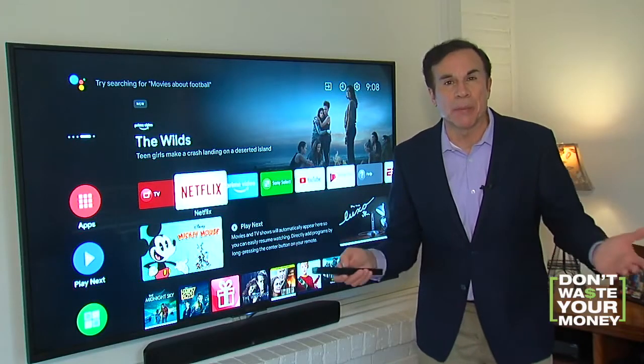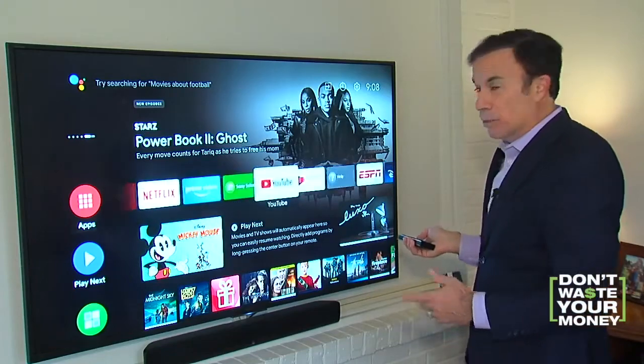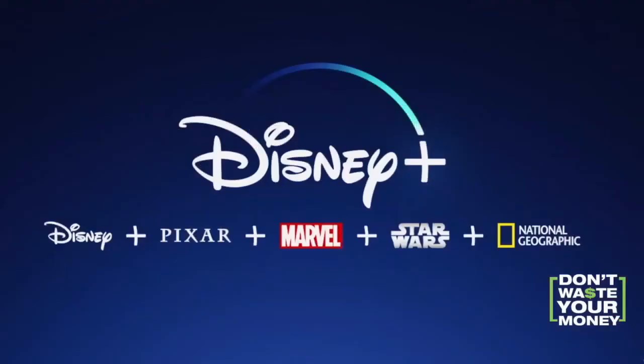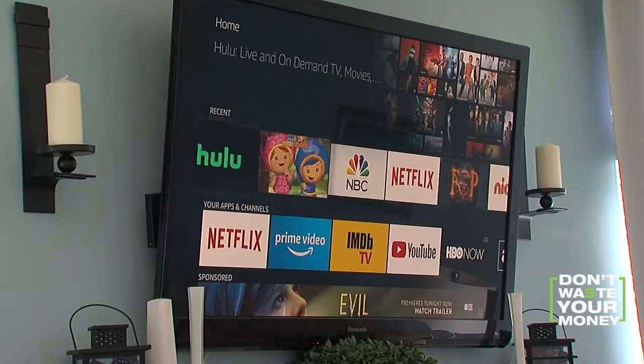The number of streaming services that have popped up is mind-boggling. And if you have a smart TV, they're all right there on your home screen to entice you to sign up. You can subscribe to Disney Plus, HBO Max, Apple TV Plus, Discovery Plus, Peacock, and CBS All Access. Where do you stop?